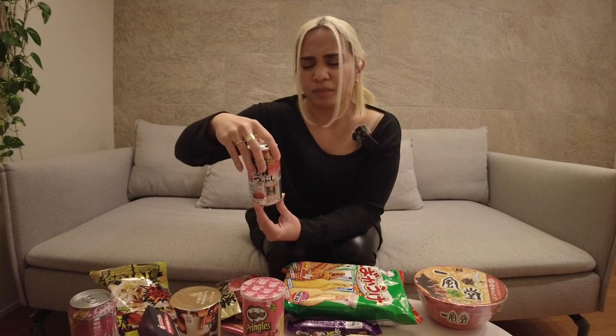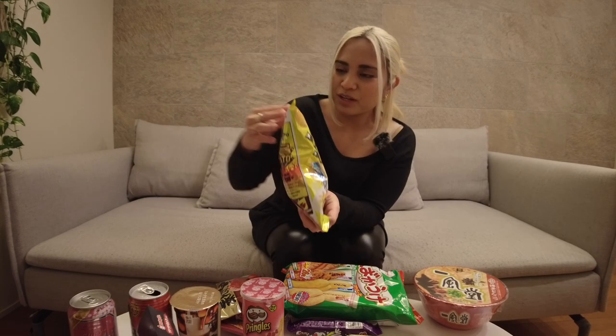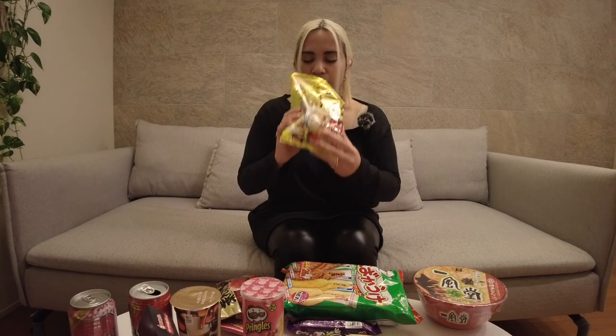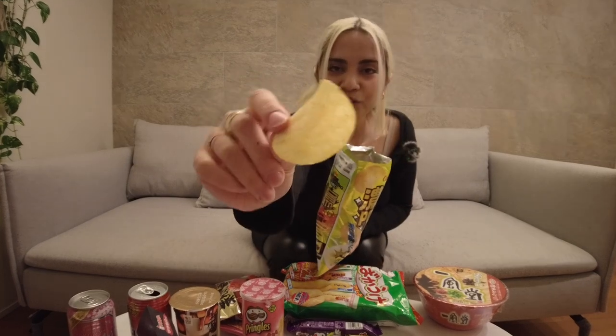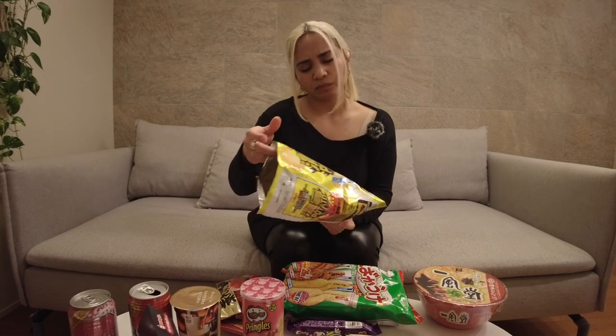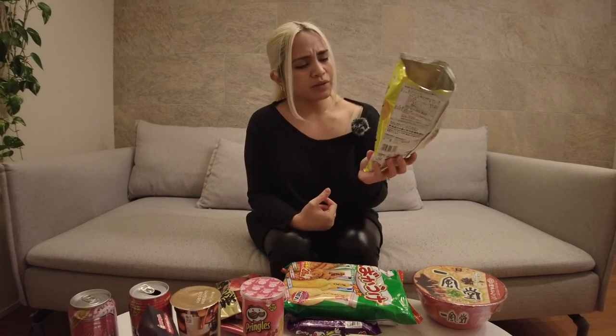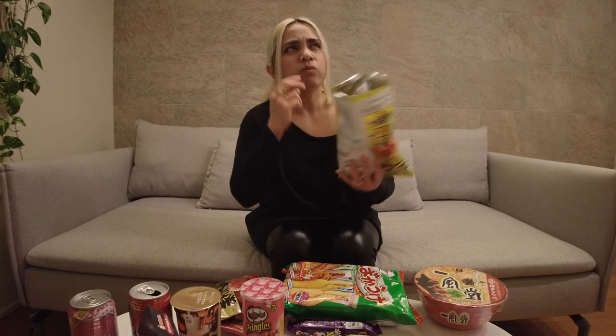Ramen-flavored chips — you can smell the garlic right off the bat. It's like a normal potato chip. I wouldn't say it tastes exactly like ramen, but if you think about garlic and that oily flavor when you eat ramen, this is definitely it. Not my favorite bag of chips, but still good.